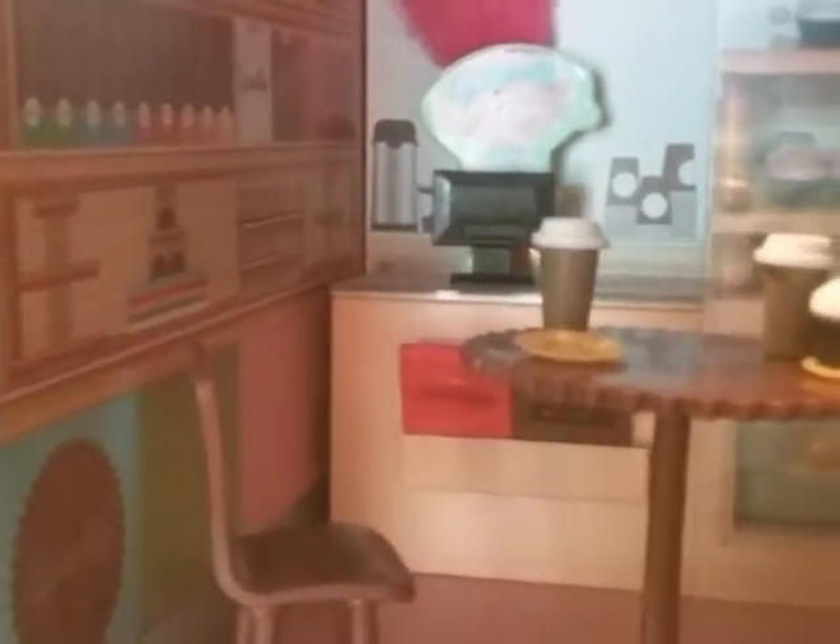Over here I have this really cool cupcake shop. There's this little cupcake, and then there's coffee, and there's a cash register that is Poppy. Poppy did not come with this — I just added her there, because you need a cashier.